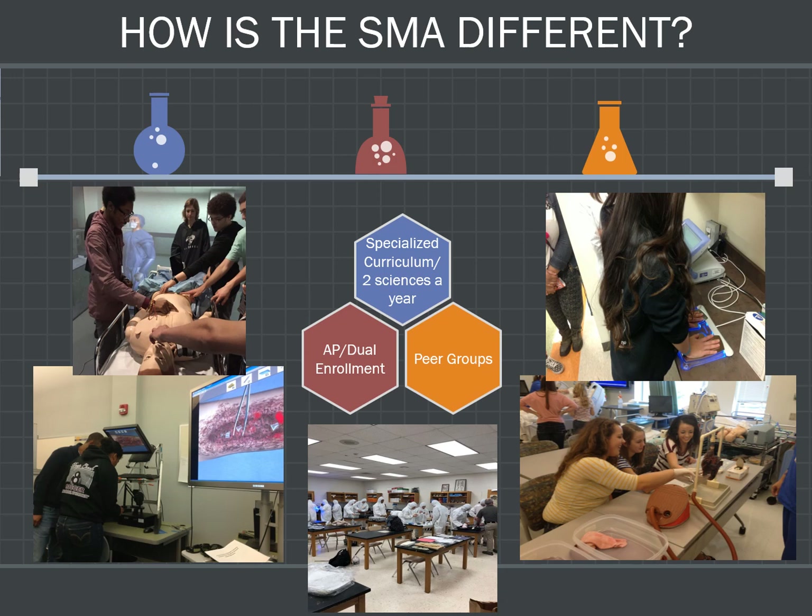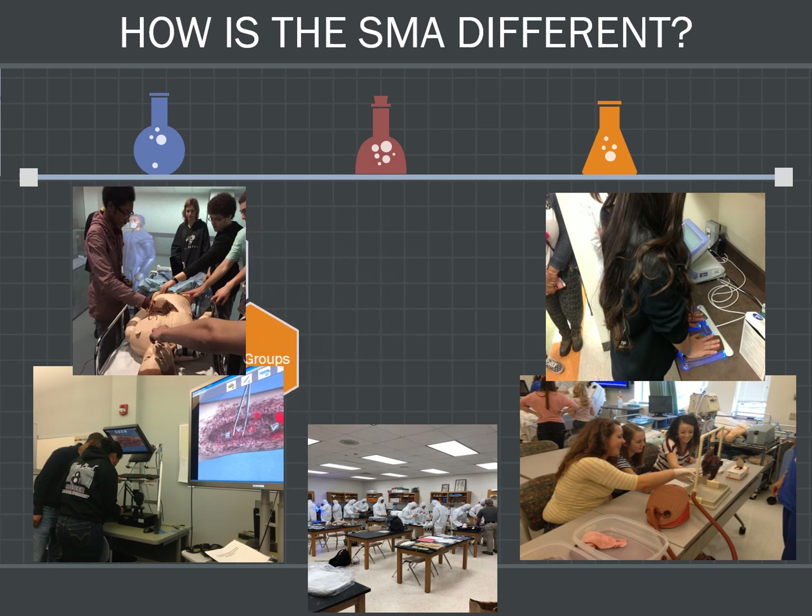The academy courses ensure that instruction is tailored to the goals and philosophy of the Science and Medicine Academy, and that teacher guidance will help students meet with success. Finally, students are grouped in many classes, including all of their science and math classes, with academy students only. These are known as cohort classes, and they help provide a learning environment conducive to the rigorous coursework these students will receive.